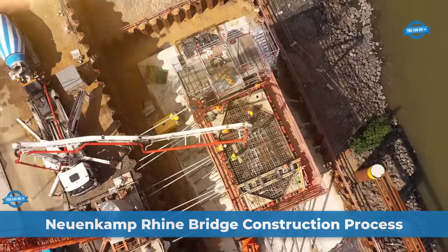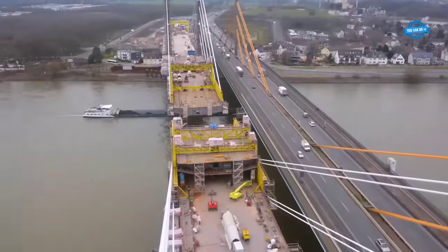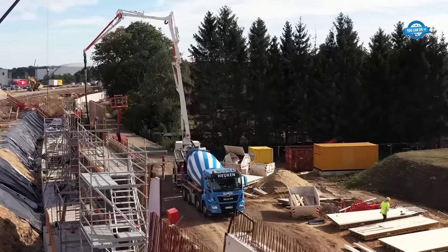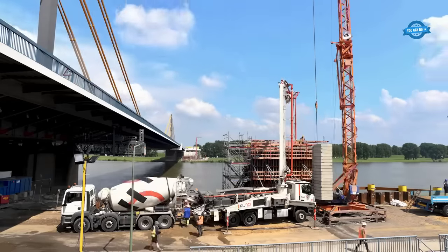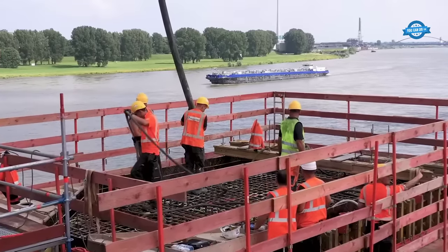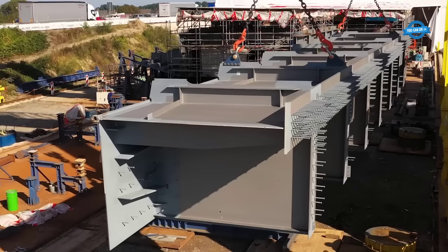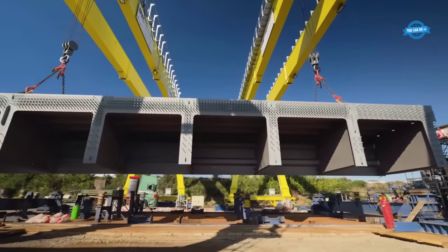The construction of the Nuenkamp Rhine Bridge was a complex engineering endeavor aimed at improving transport infrastructure in the Rotterdam-Duisburg Corridor, a crucial route between the Lower Rhine and the Ruhr area. The new bridge was needed due to the limitations of the existing bridge, which could no longer handle growing traffic and increasing loads. Site preparation involved establishing construction roads, a pre-assembly site, and support facilities. Foundation work included the construction of bridge pillars and auxiliary pillars before the main bridge superstructure.